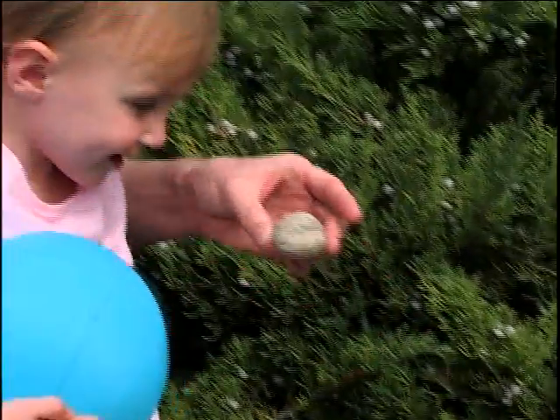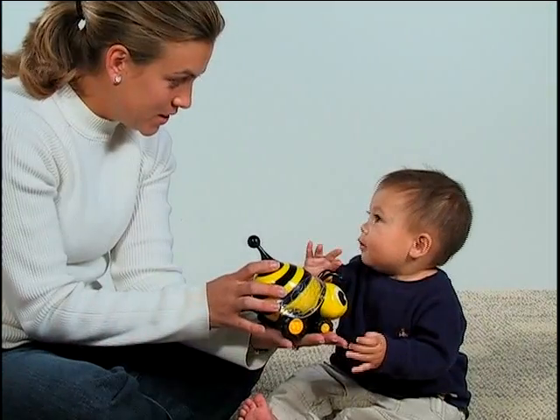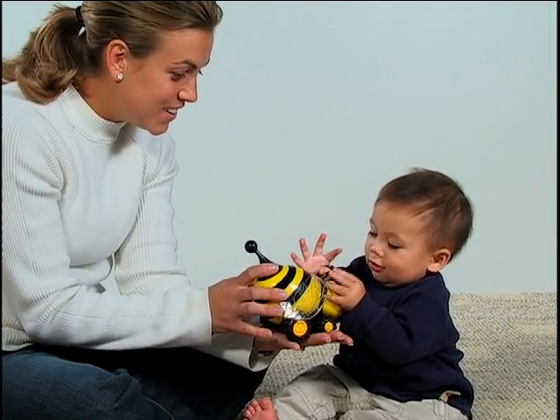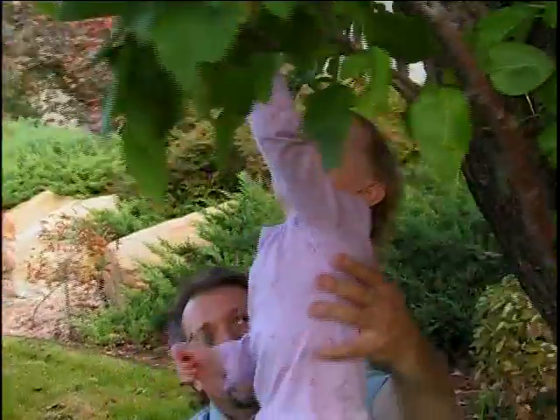Point to an object as you say its first sound. Make a game of putting names to all the wonderful things that surround you. Do you want to see a leaf in the tree? Here, let's see if you can grab one. Leaf!